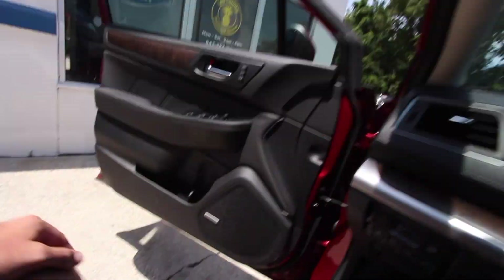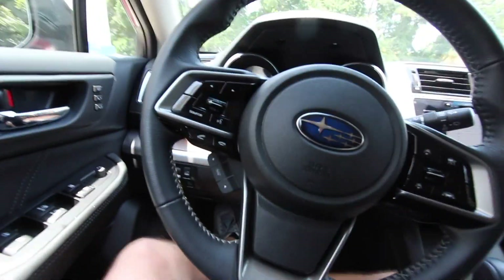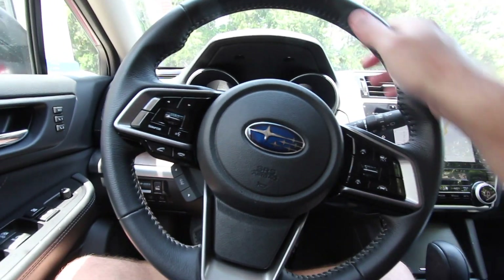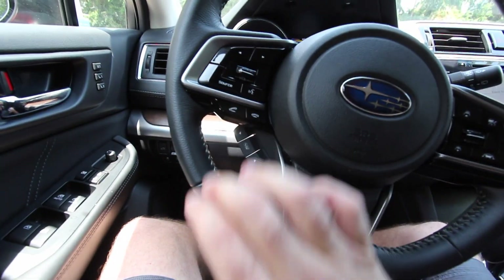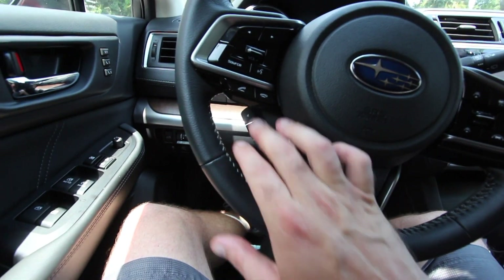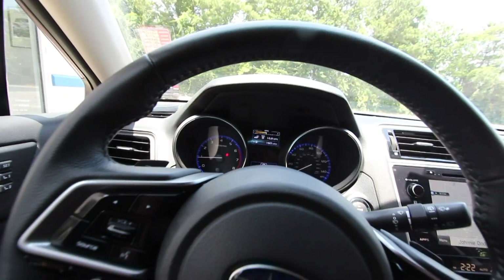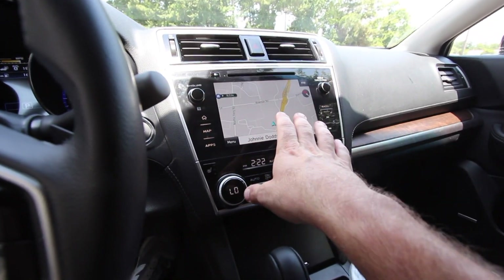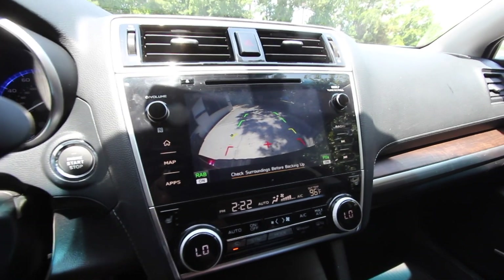The seats inside this vehicle are so comfortable. You've got paddle shifters, radio controls, cruise control and phone system controls on the wheel, adaptive cruise control, safety systems, push-button start, stop/start engine button, and LCD screens. There's a beautiful screen inside showing the map, and of course the backup camera — just put it in reverse and there you go.